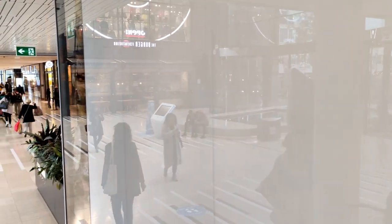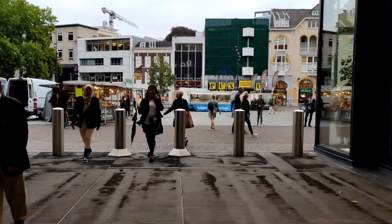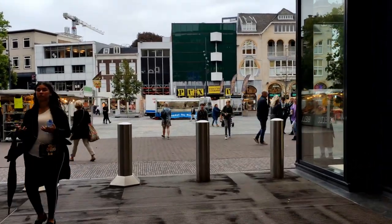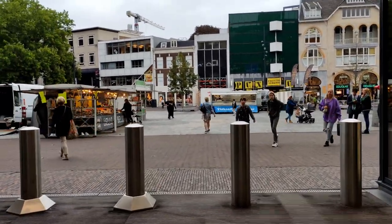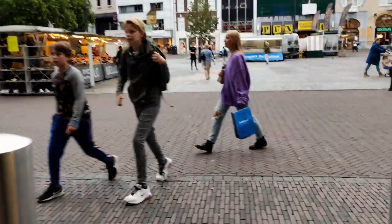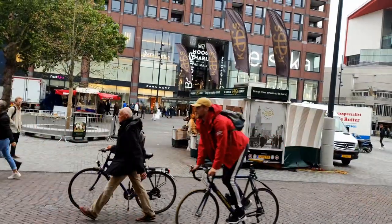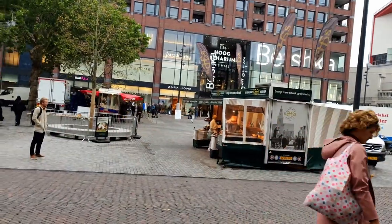But maybe you are not the type of person who likes to eat at such food corners. No worries, because the mall also functions as a passage from Central Station to the Vredeburg, one of Utrecht's most famous squares. There is a market here every Wednesday, Friday and Saturday — the perfect place to get some fresh, locally produced foods.